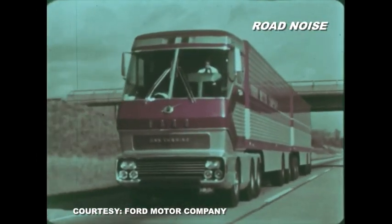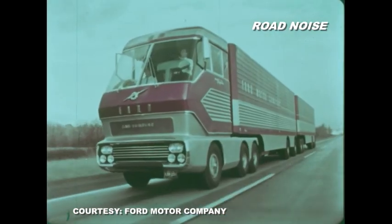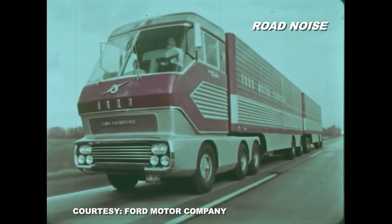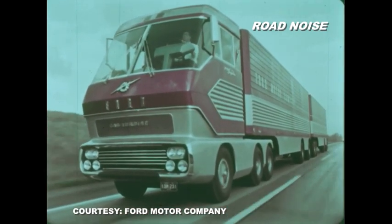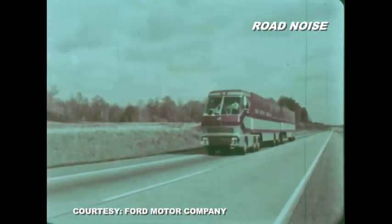Meet Big Red. Big Red was an experimental gas turbine powered super truck intended for the 1970s. It was conceived in computer design by Ford Motor Company engineers and traveled from coast to coast testing its adaptability to the highways. It was amazing.